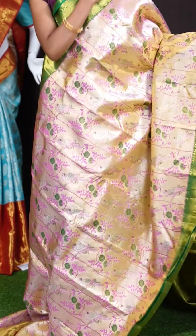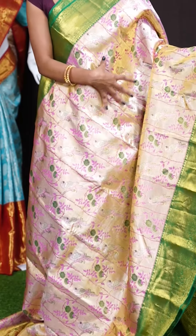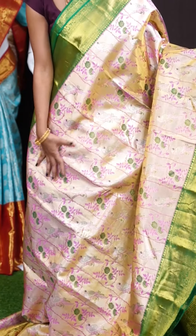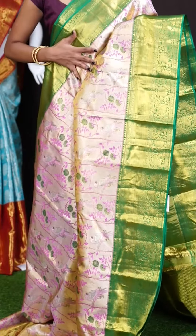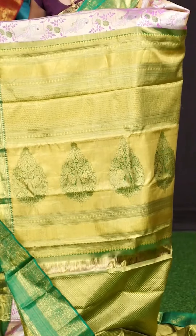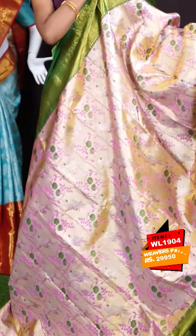Next saree. This one looks very pretty with a beautiful combination — pinkish gold with green color combination. On the body it has got multi color designer motifs, brocade weaving with green and pink color Meena work outline with parrots, florals, and leaves design all over. With a contrast green color both equal turning work designer border. This is a matte feel contrast design pallu. The blouse is a contrast green color dotted booties blouse with border. The item code is WL 1904 and the price is 29,950 rupees.